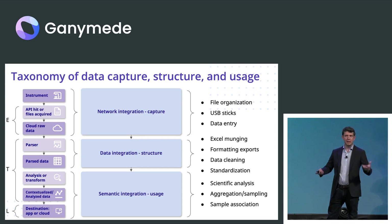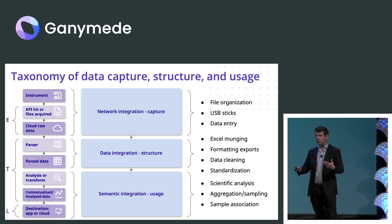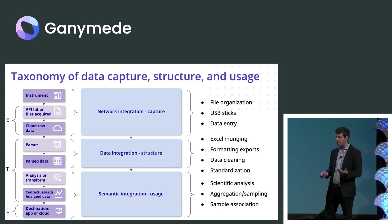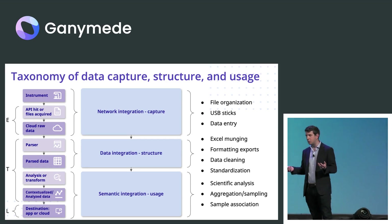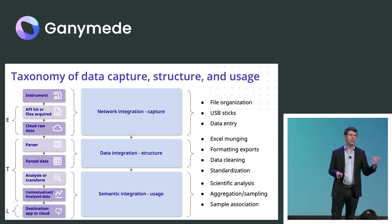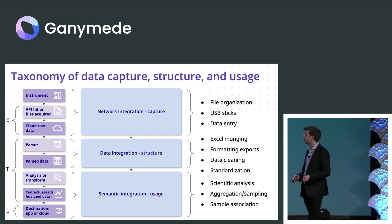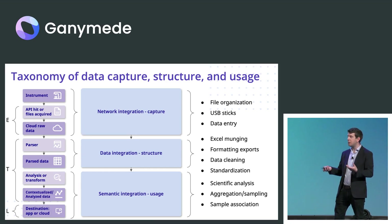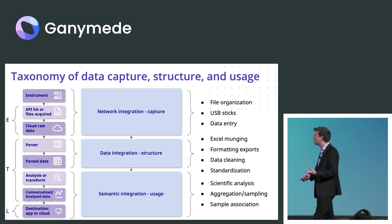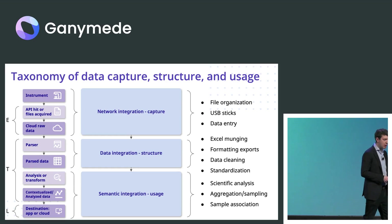The first is the network integration — how do you actually get the data off a PC attached to a lab instrument or some connection API and get that into some interface? The next is how do you standardize that, how do you get the data structure harmonized into some common format? But the third, very important one is what I call the semantic integration layer. If you connect an HPLC, you don't want just raw data going around everywhere. You care about the peaks of that data, the molecule associated with it — and coding that transformation, that analysis, and the parsing of the data is essential.